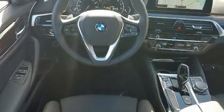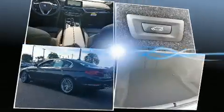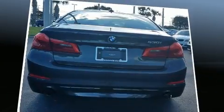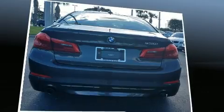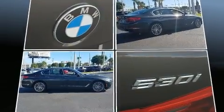Included features are power trunk closing assist, a leather steering wheel, a power seat, front dual-zone air conditioning, power door mirrors, heated door mirrors, rain-sensing wipers, and power windows for drivers who enjoy the natural environment.